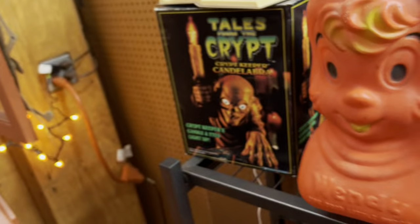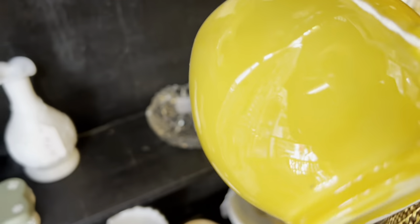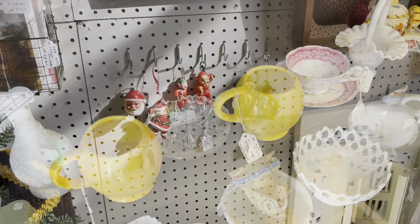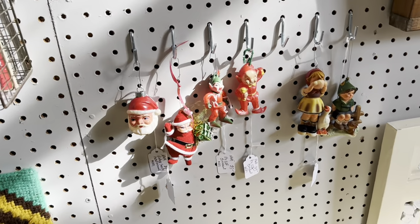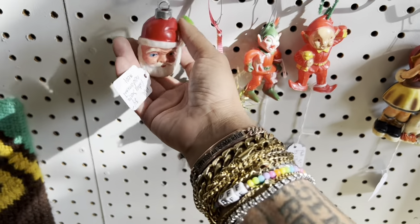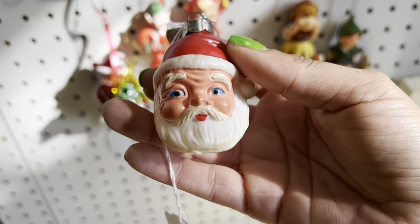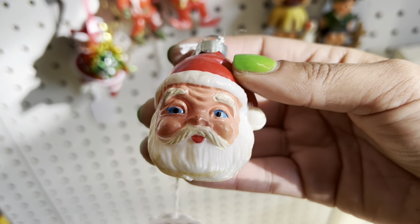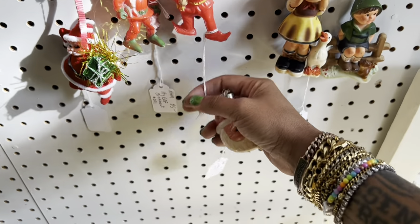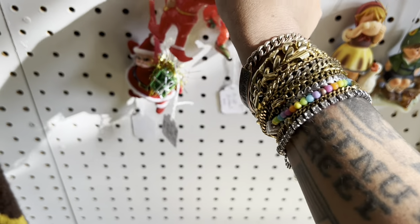More McCoy happy face mugs at nineteen dollars with 50% off, but it's missing the black paint. Look at these little elf ornaments — how cute. I love this Santa ornament — I don't think I've ever seen it in ornament form like that. I normally stay away from ornaments, but at least these aren't the most fragile things. At four dollars I kind of want this one, the elf one is five dollars, and this one's five too. I think I'm going to grab all three.